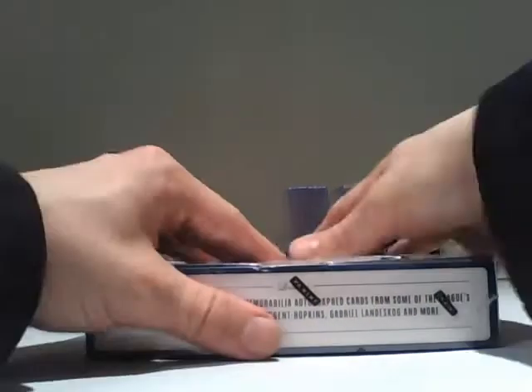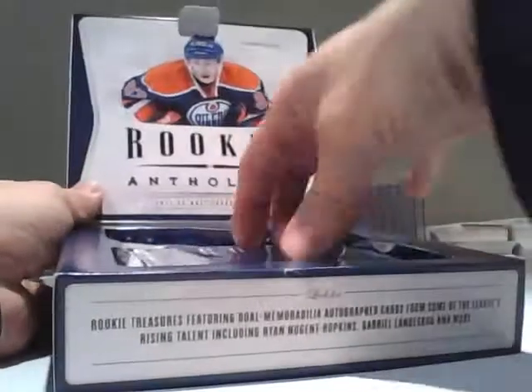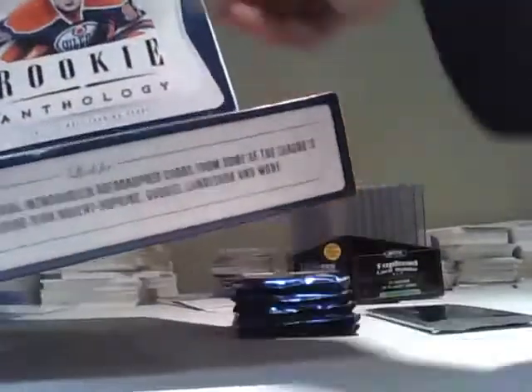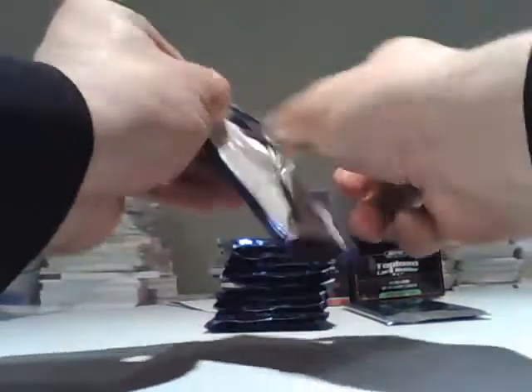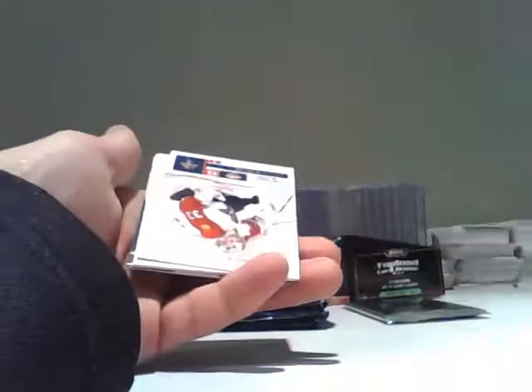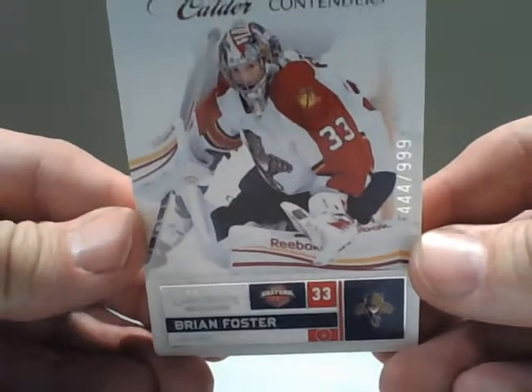All right, folks, let's break into this. Good luck to all of you. For the Panthers, the Contenders Brian Foster at $9.99.